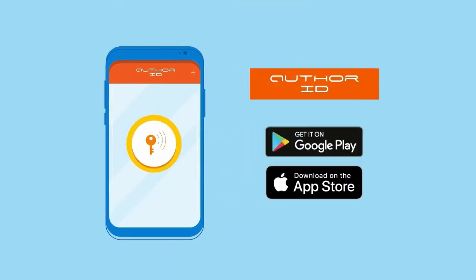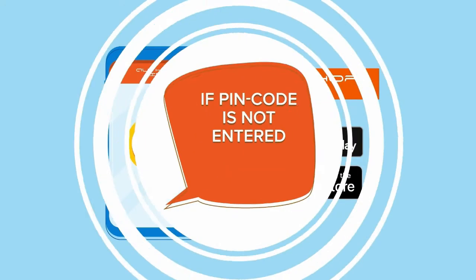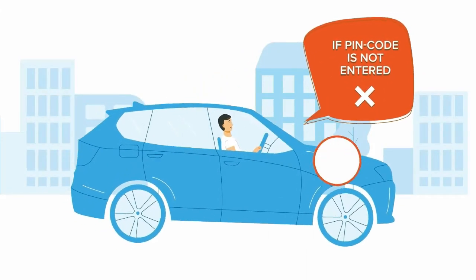If authorization is not made, IGLA will block the engine at the attempt of driving or after moving off.